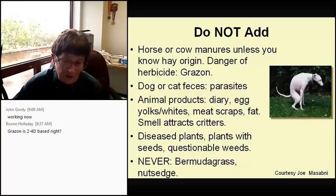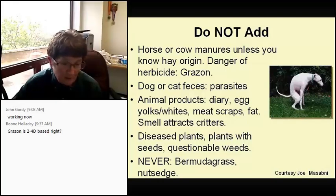Don't add dog or cat feces — obviously because of parasites and other diseases. Animal products including dairy, egg yolks or whites, meat scraps, and fat should not go in because the smell attracts critters. Also, if you've got diseased plants, plants with seeds, or questionable weeds, just don't add them. If you have any doubt whatsoever about putting something into your compost pile, chances are you better not do it.